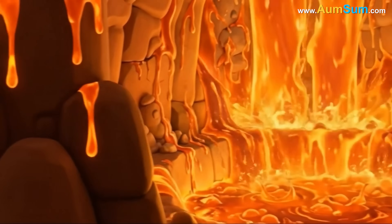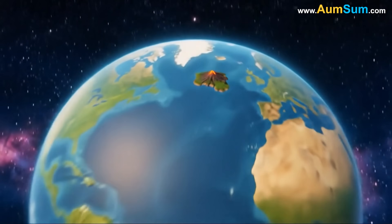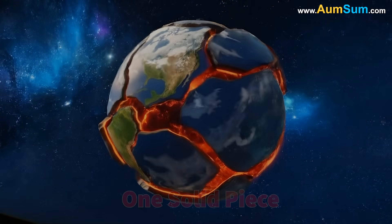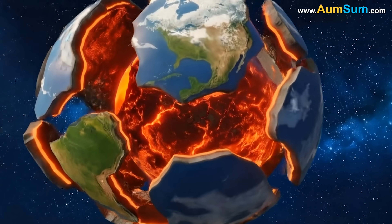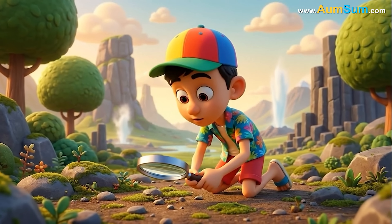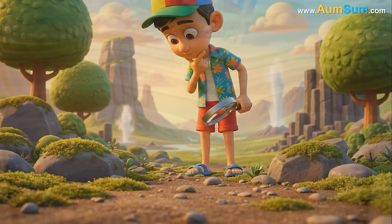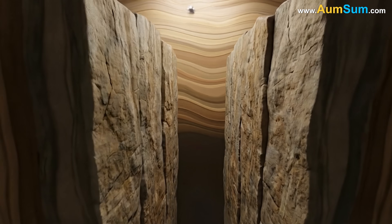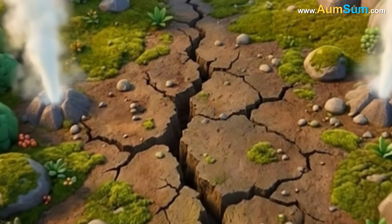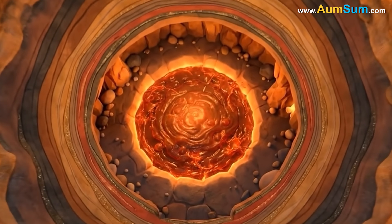As magma builds up in certain places, it begins to move upward, searching for pathways toward the surface. The Earth's crust is not one solid piece. Instead, it is made of large plates that fit together like giant, uneven puzzle pieces. These plates are constantly moving, even if the motion is too slow for people to feel. When the plates pull apart, collide, or slide against each other, the movement creates spaces or cracks where magma can rise. Many volcanoes form near these boundaries because the shifting plates expose deeper layers of the Earth.